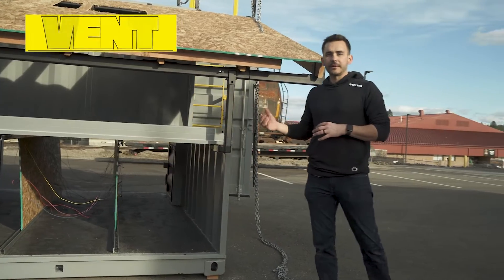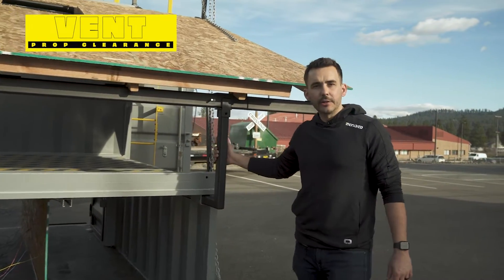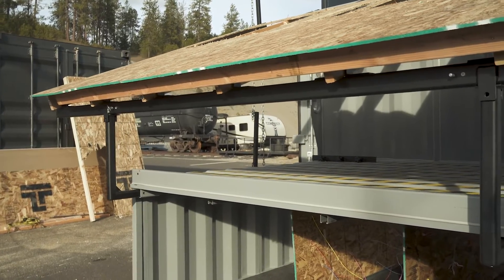We wanted to have more clearance underneath our vent prop. To do this, we've added extra holes to our 90 degree arms to get the base of our vent prop higher in the air so that plunge cuts can be done closer to the base of the roof.